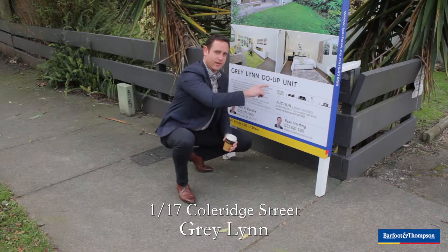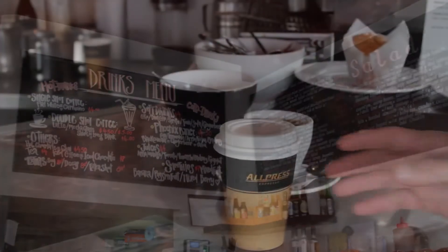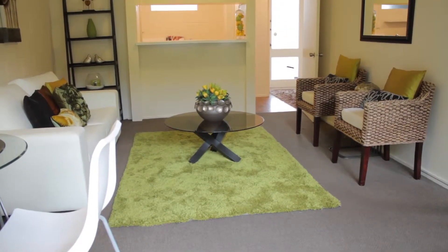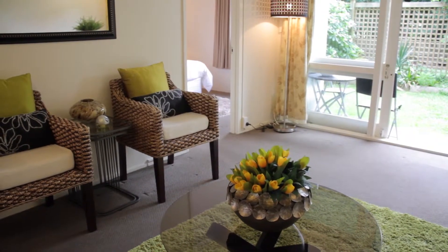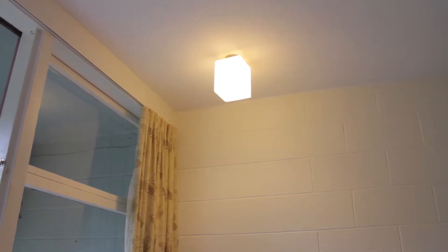As we've said on the sign, it's definitely a do-up. This is such a superb entry-level property for someone. We've proven that it's literally a stone's throw from the nearest cafe. You step in here, you get the feeling of security because it's a solid block of units, literally made of solid concrete block.